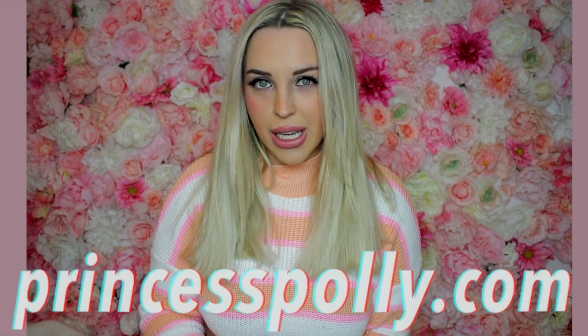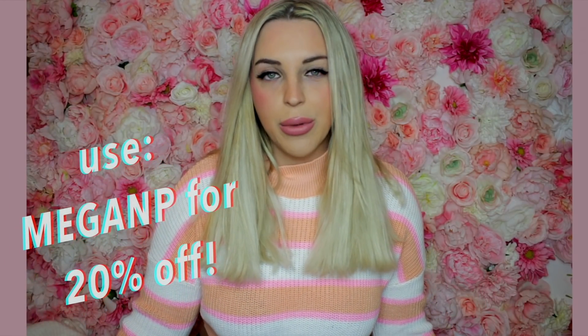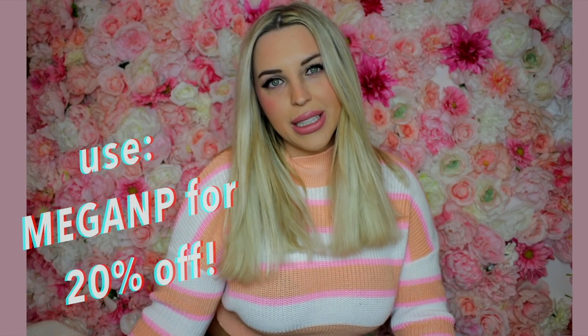Today I wanted to give a huge thank you to Princess Polly for sponsoring this video. I do have a discount code for you guys — it's going to be 20% off site-wide with the code Megan P. I've been a huge Princess Polly fan for many years. I love their clothes, always very cute and trendy. I'm also a huge fan of the fact that they have free express shipping within the US on orders over $50.